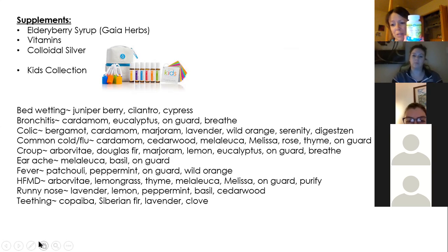Vitamin D is great for the immune system. If you're nursing and your children are too little to take a supplement, get the baby Vitamin D drops and put it on your nipple so that when you're nursing, your baby is getting the Vitamin D too — it will boost her immune system as well.